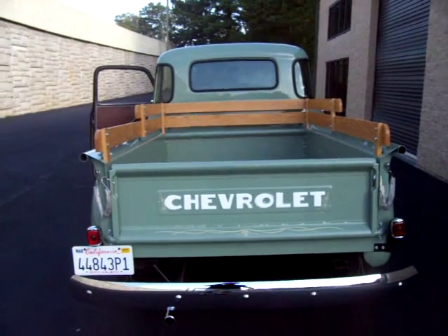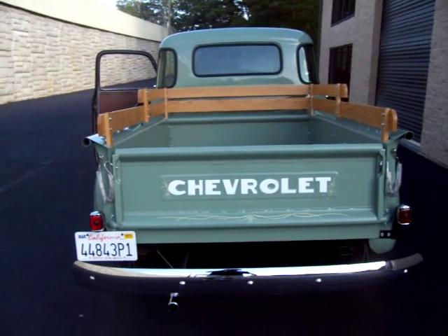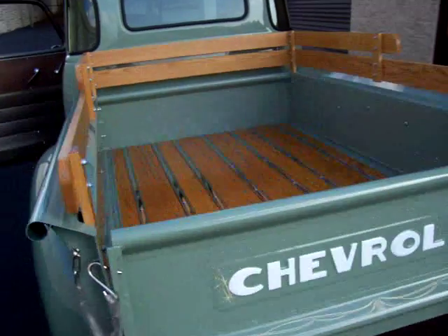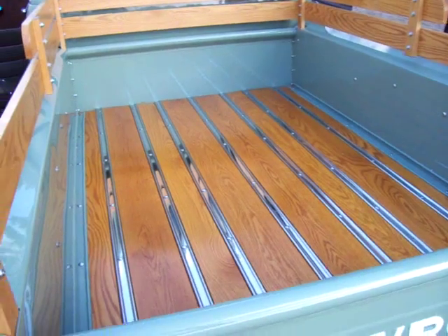We just tuned it up recently, actually put a new carb on it, and it just drives out great. Beautiful new oak wood bed — fantastic condition.